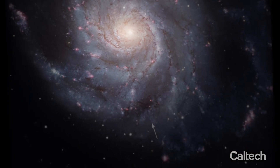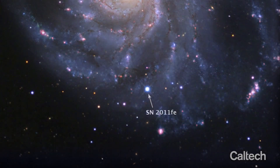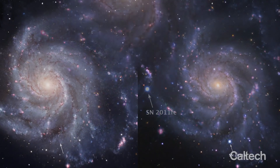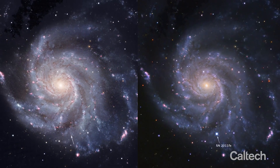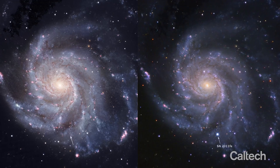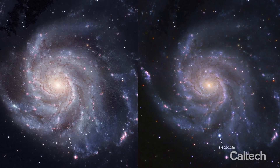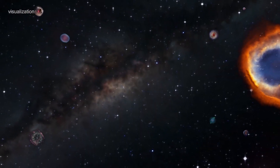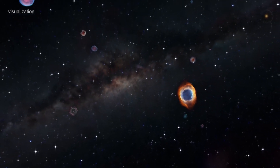Type Ia supernovae, as identified by SNI-ASCORE, are cosmic explosions of a unique sort. This occurs when a star is nearing the end of its life and bursts, producing a brightness so consistent that astronomers refer to them as standard candles. Anyone can use these standard candles to estimate the expansion rate of the universe and other cosmic distances.